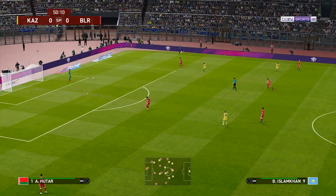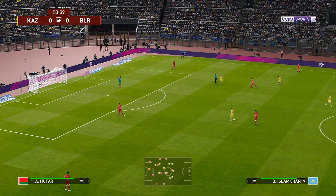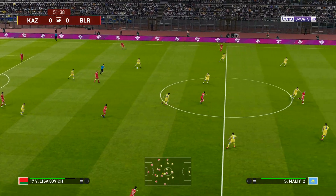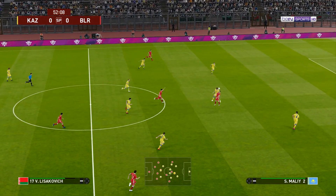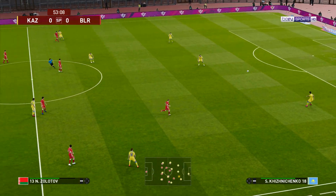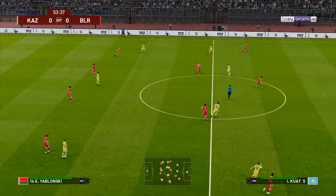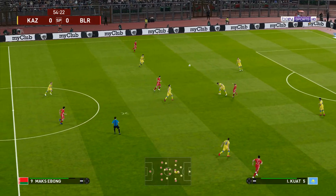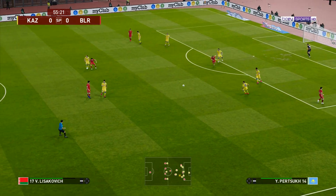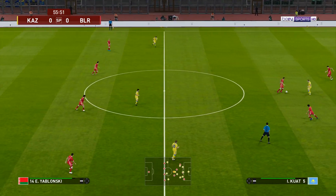And we are already promptly back underway. Deadlock still as the second half begins. Done very well to intervene. Hoists it forward — and he just whacks it away. Oh, well intercepted — really alert to the danger.